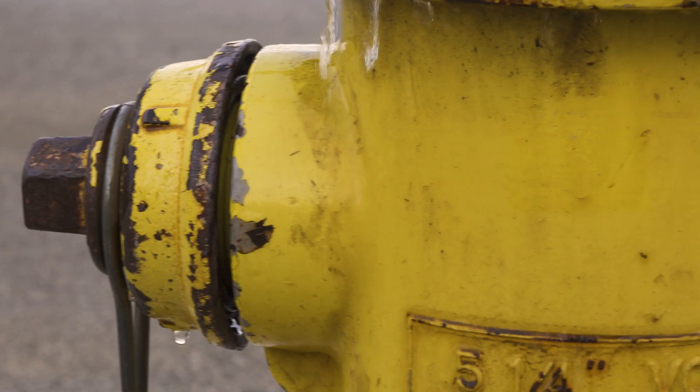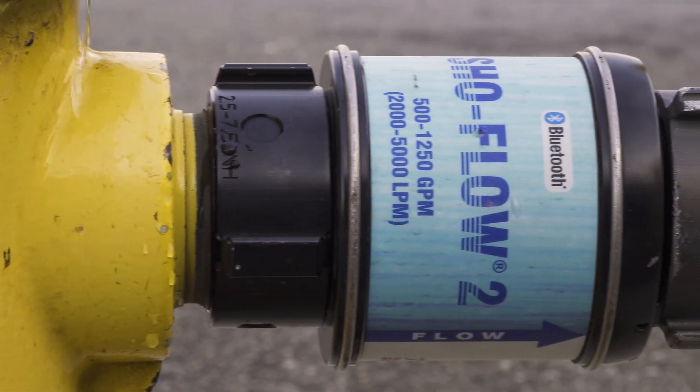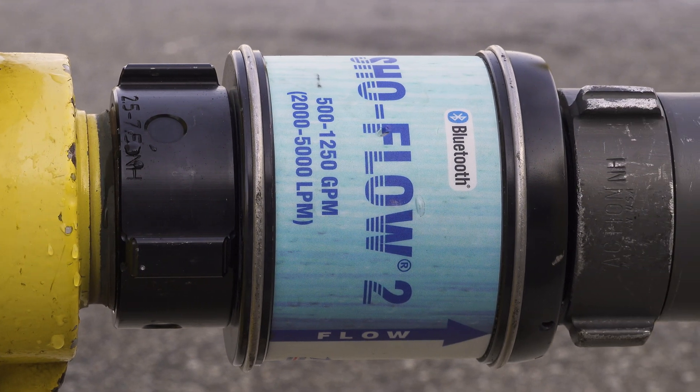Absolutely. TFT's Show Flow flow meter can be used to determine the flows delivered from a fire hydrant. But please keep in mind that the Show Flow currently has a high-end capacity of 1,250 GPM. This may or may not meet your needs, depending on the water supply and the hydrants you're testing in your response district.